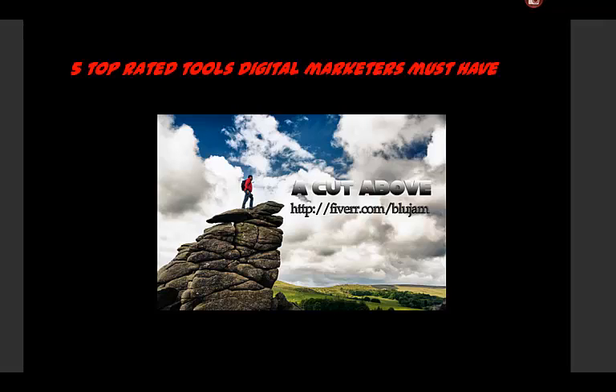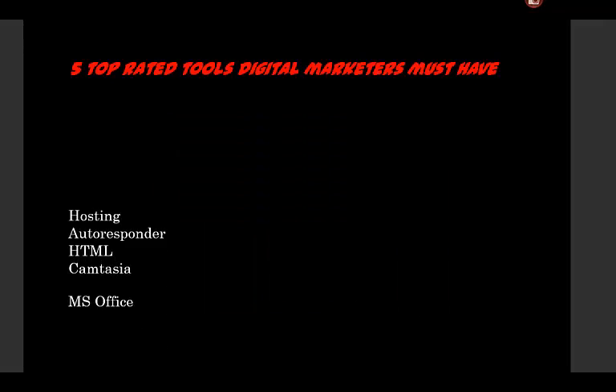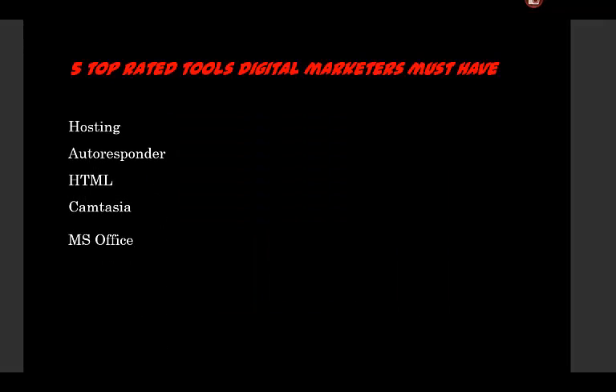Five top-rated tools digital marketers must have now. Digital marketers usually use hosting, autoresponders, HTML editors, a video solution, and a document solution with software like Office.